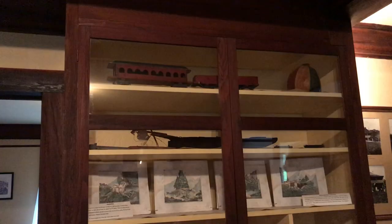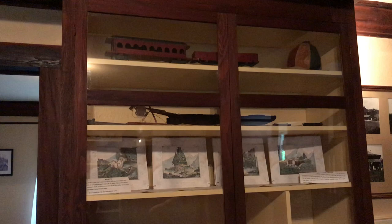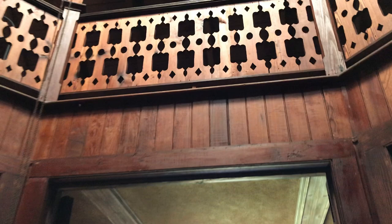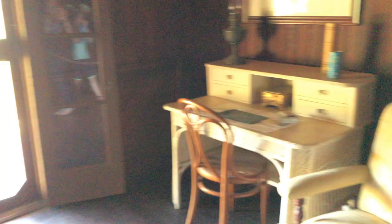This shelf displays some of the toys Monroe built for his children. The home was designed for hot air to be pulled up and out of the home. From this room, ladies would sit, write letters, and watch the bay.